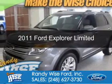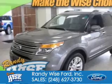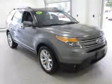This is a certified pre-owned 2011 Ford Explorer, powered by four-wheel drive, a 3.5 liter, six-cylinder engine.